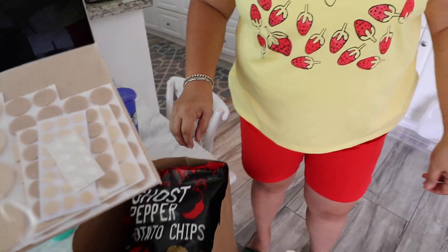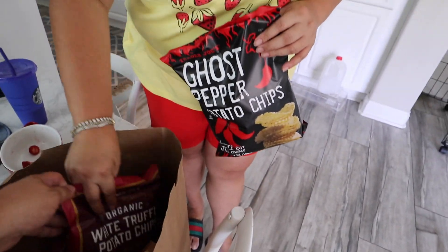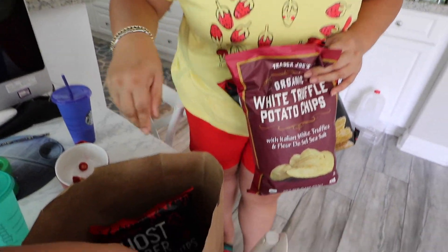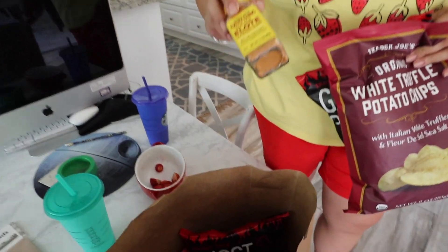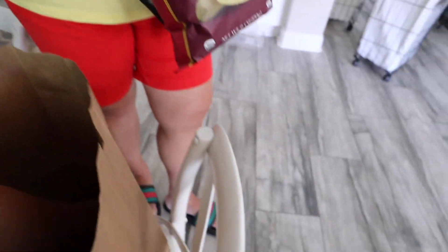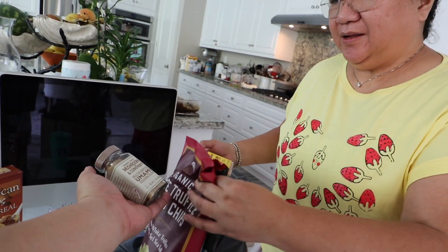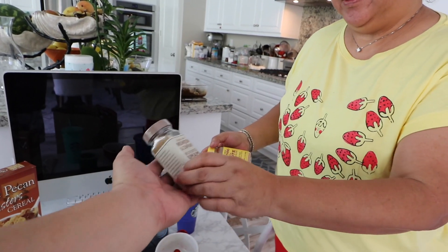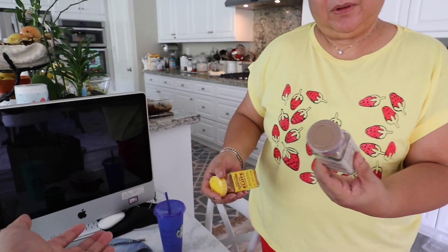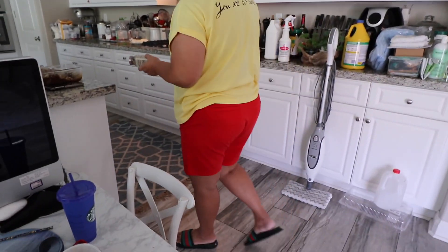I bought these ghost pepper chips again. I also want to try this umami seasoning — I want her to try it too. And I want to get our corn before we forget. All the corn — we have to eat the corn.